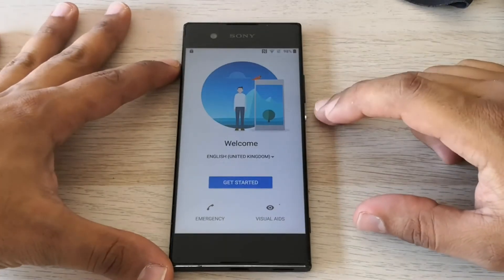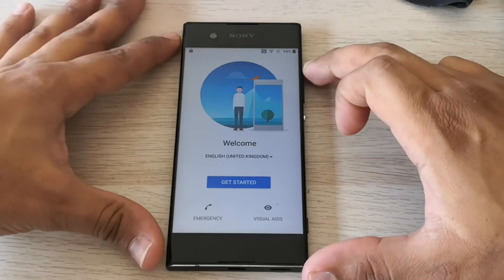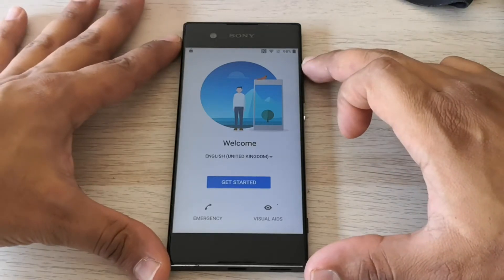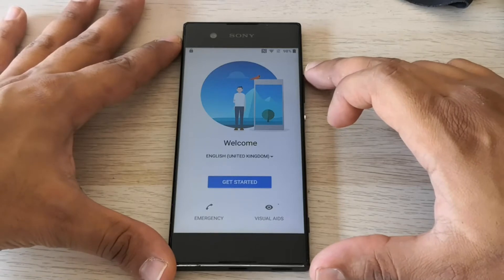Hi guys, today I will show you how to unlock your Sony Xperia if you are facing a factory reset protection issue. So let's go!